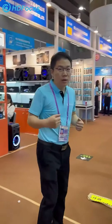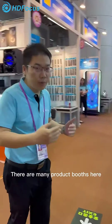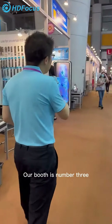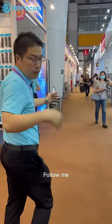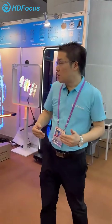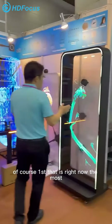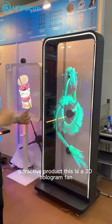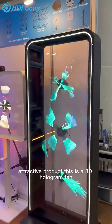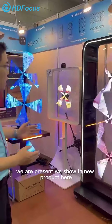Here we show the products we have made. So right now the most attractive product is a 3D mobile fan. We present many new products here.